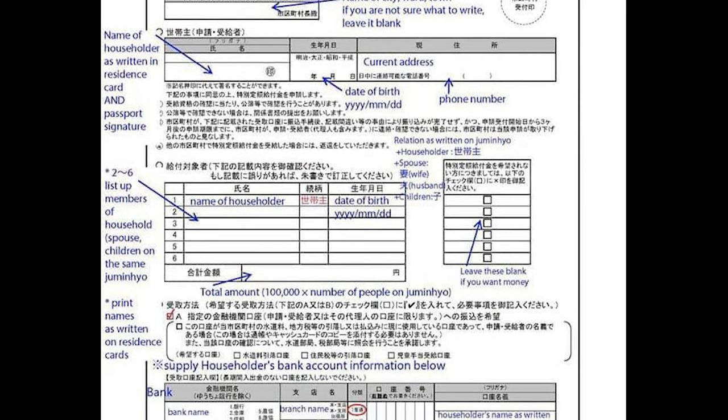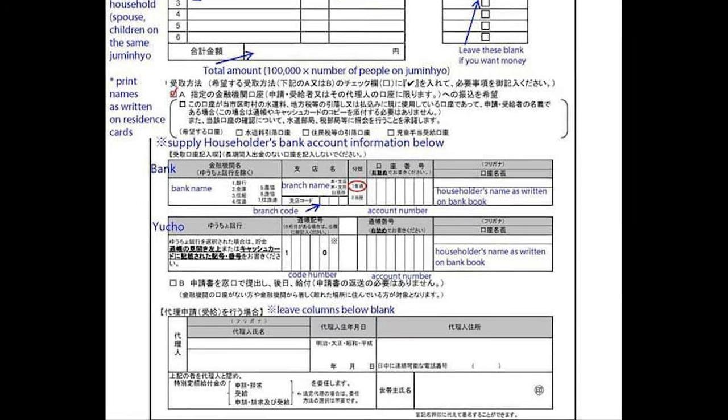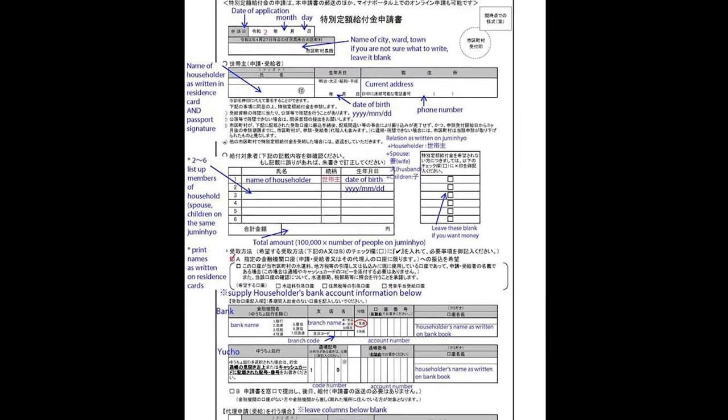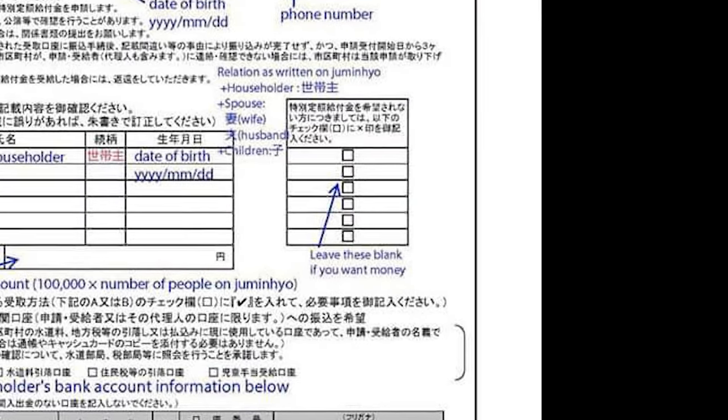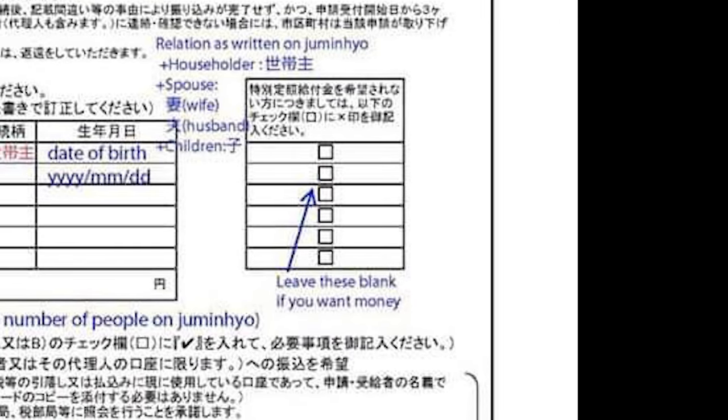If you receive the application form from the municipality, as the head of household, fill in the name and account number of the target person and send it back — 100,000 yen will be transferred. The application form also has a column to check if you want to receive the benefit. The deadline is within 3 months from the date the application is accepted.